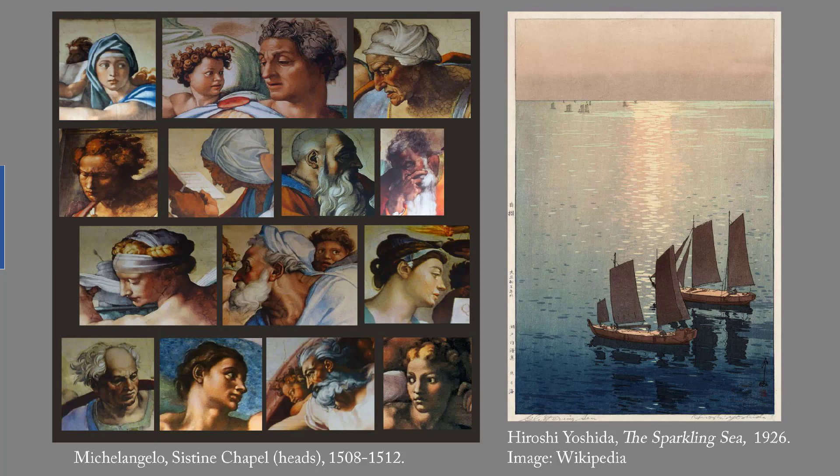These two are tied for first. On the left is heads from Michelangelo's Sistine Ceiling, which was painted 1508 to 1512. When I visited the Sistine Chapel years ago, I was part of a group tour, and I was hustled out of the room long before I could finish squinting up at the ceiling.